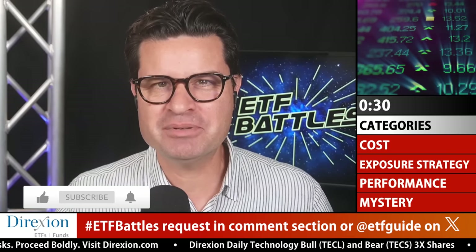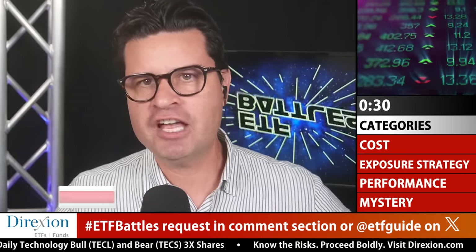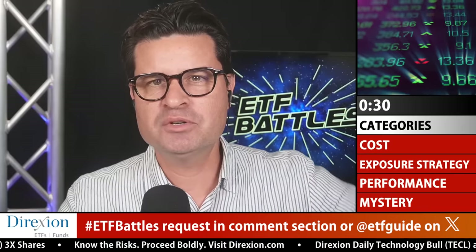Welcome to ETF Battles. I'm Ron DeLegge and it's good to see you again. We're in the midst of season four and our team has now produced over 100 episodes of ETF Battles. The audience response to this program has been off the charts. If there's an ETF battle you'd like us to do, send me your ETF ticker symbols in the comment section below or on our Twitter feed — at ETF Guide is our handle. We can do double, triple, and quadruple headers.